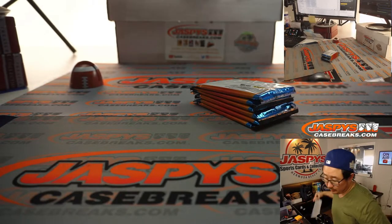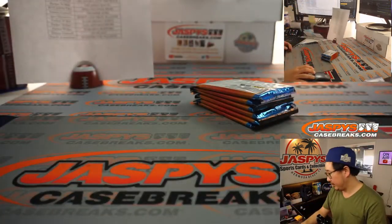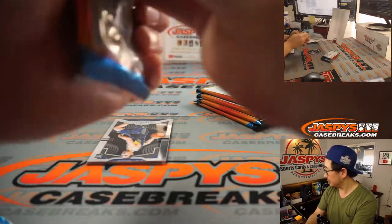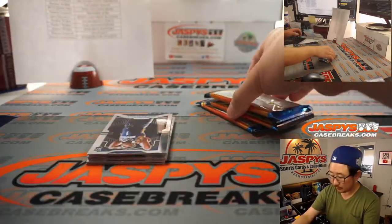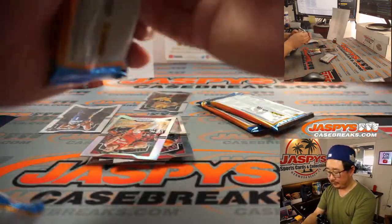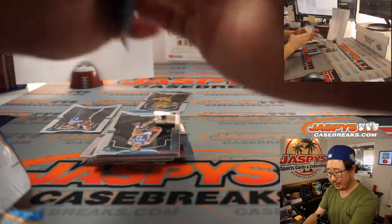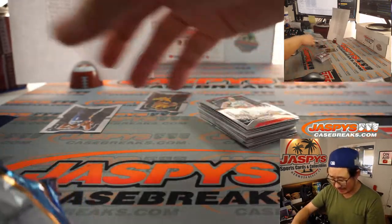All right, there's the final printout right there. Thanks everybody for getting in, appreciate it. Oh, there's a Zion already — and a Kobe! So there you go: Roy, with the Pelicans, gets a base rookie Zion, which will easily cover the spot.